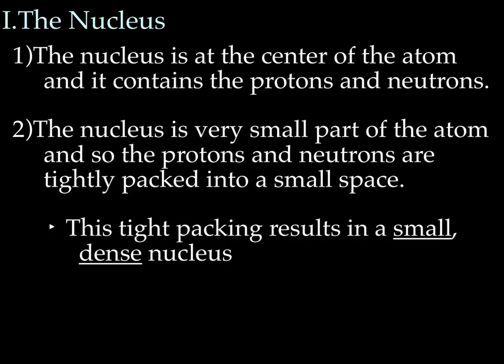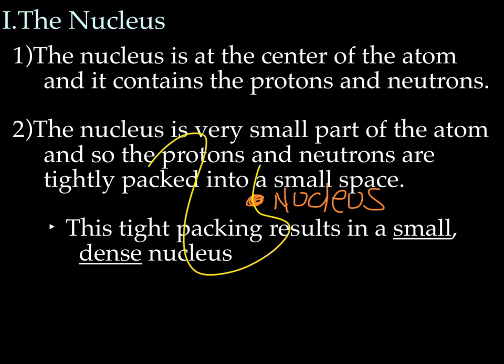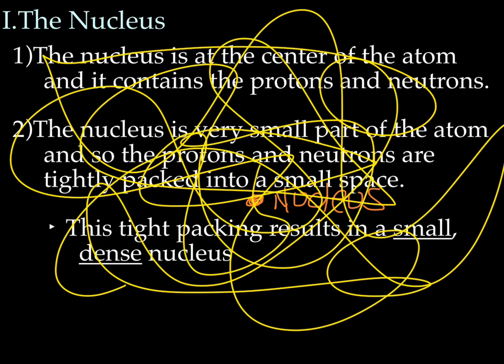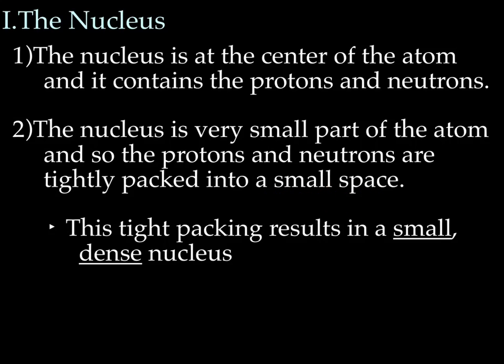Let me draw my really ugly picture again. So we've got the nucleus in orange, and then the electron cloud is all like this — the yellow is the electron cloud. From my drawing, you can see that the nucleus is a really small part of the atom, which means that the protons and neutrons are smooshed together really, really tight in a really small space. The protons and neutrons are actually quite large compared to the size of the electron. So this tight packing results in what we call a small, dense nucleus — meaning there's really not any empty space. It's a really tightly packed nucleus.